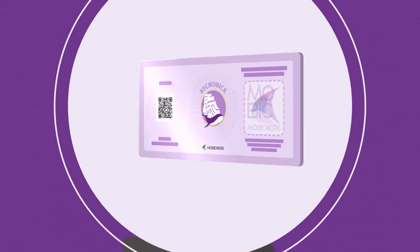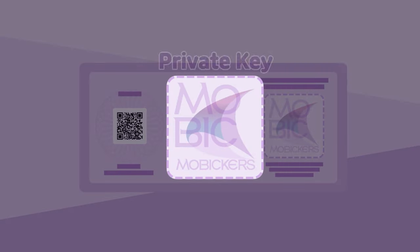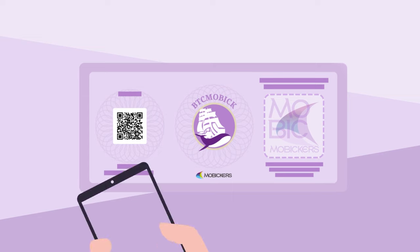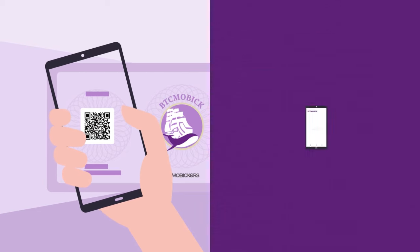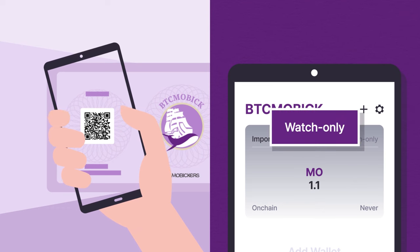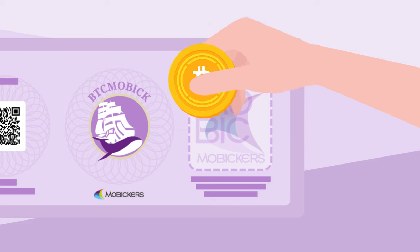There are two ways to use the wallet. First is the public key, and second is the private key, protected by a tamper-proof seal. By importing the public key into your mobile wallet app, you can view your balance. However, you can watch only.